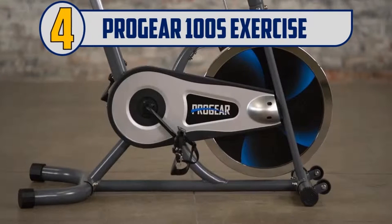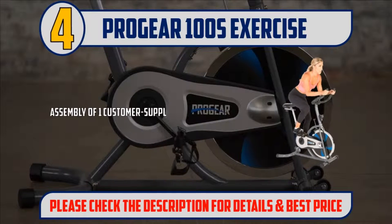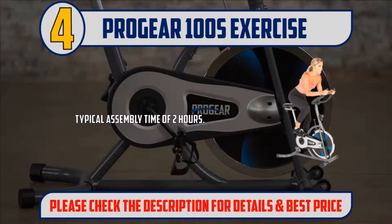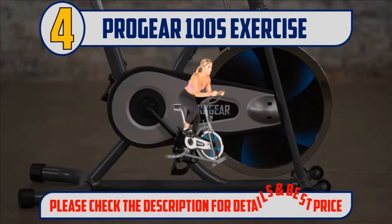Number 4: Progear 100s Exercise. Assembly of one customer-supplied exercise bike per product instructions. Moving the bike to a new location is not included. Product activation and setup of smart features is not included. Typical assembly time of 2 hours. Products requiring additional work may result in an updated estimate from the provider. Please check the description for details and best price.